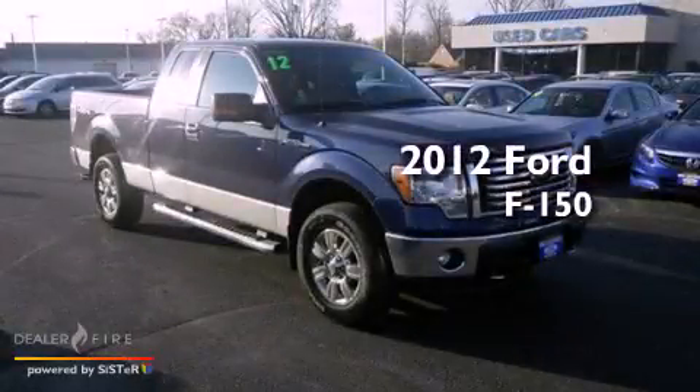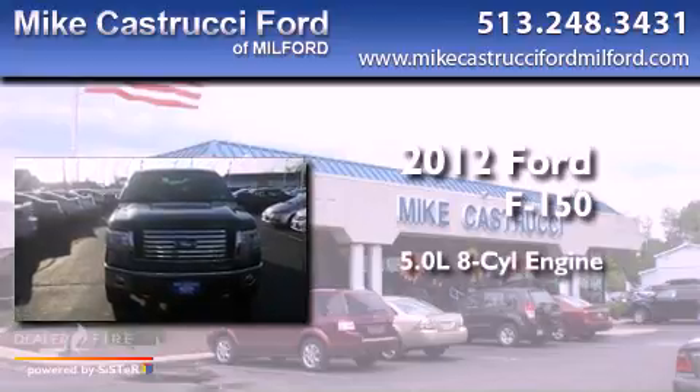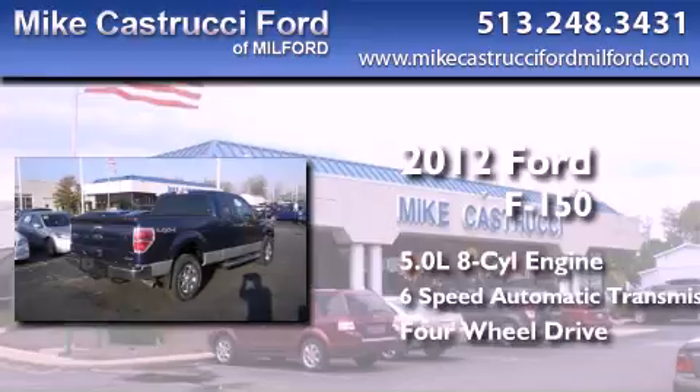This is a 2012 Ford F-150. It features a 5.0 liter, 8-cylinder engine, a 6-speed automatic transmission, and the added capability of 4-wheel drive.